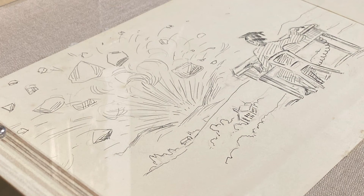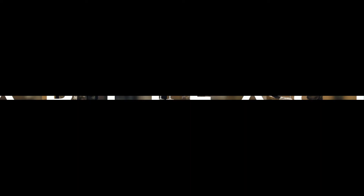That's all we have time for today. We hope you enjoyed this video. Please join us again as we showcase items and artifacts from the National Scouting Museum at Philmont Scout Ranch.